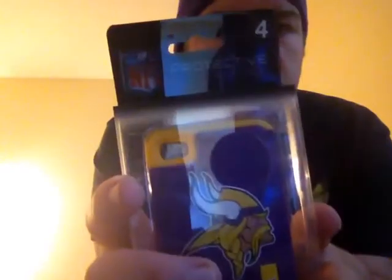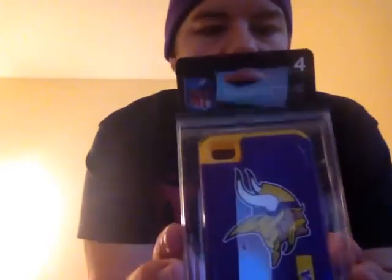And here it is — NFL. This is a Minnesota Vikings iPhone 4 and 4S phone case from Forever Collectibles.